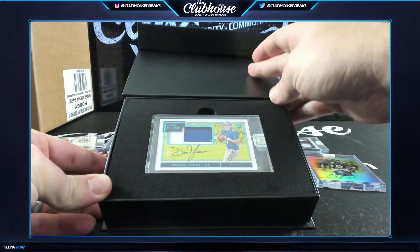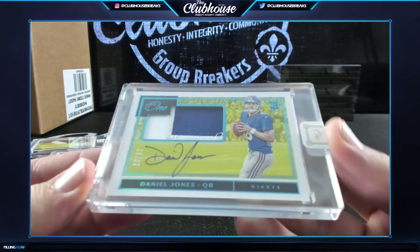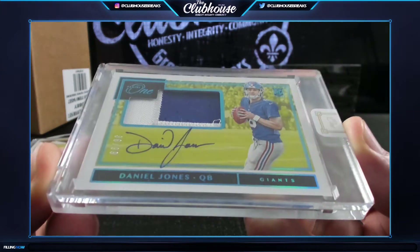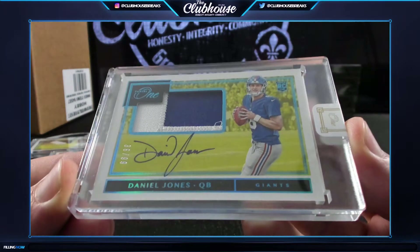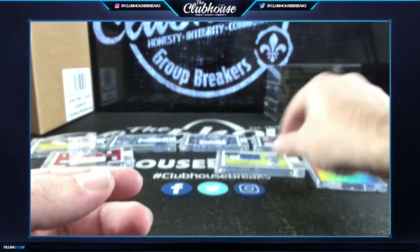Daniel Jones to /99, rookie patch auto - Gary gets the New York Giants. Jones and Haskins on this side, and Jacobs.